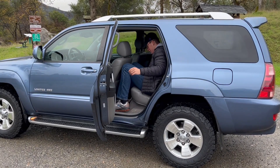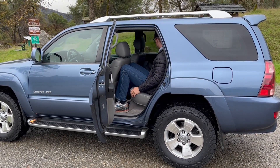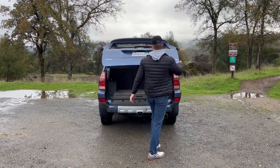I am 6'1" sitting behind myself and I struggle to get in, and once I'm in, I feel like I have negative legroom. I do though have enough headroom, but it's an SUV so that should come without saying.